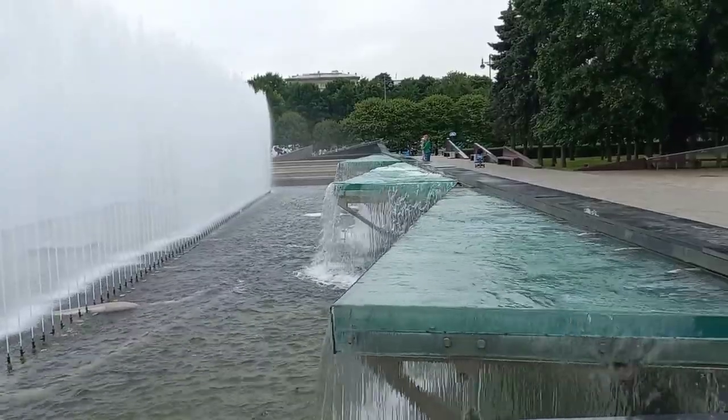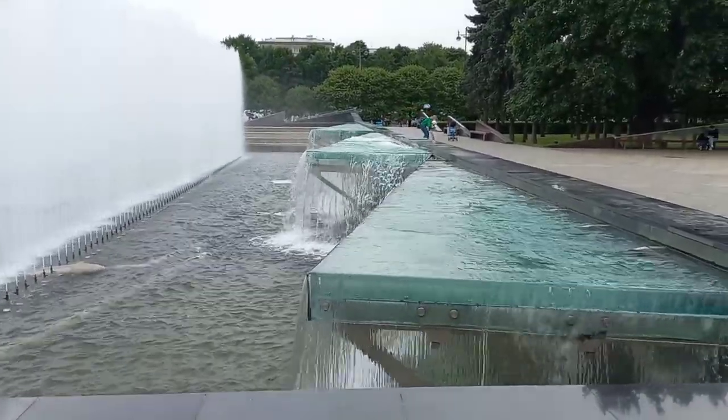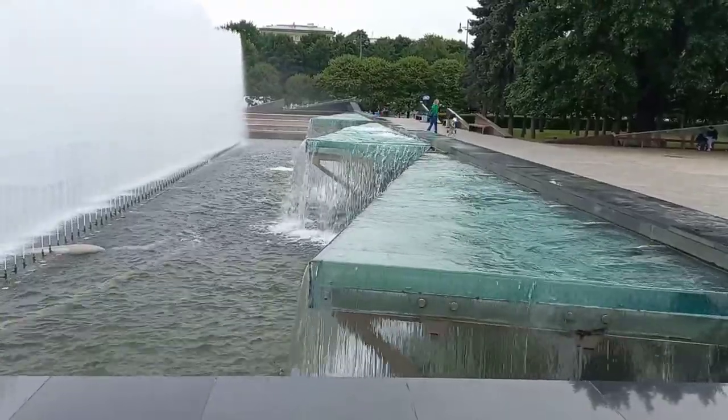Can you guys see how beautiful this place is looking? This waterfall is so beautiful, guys — so beautiful.